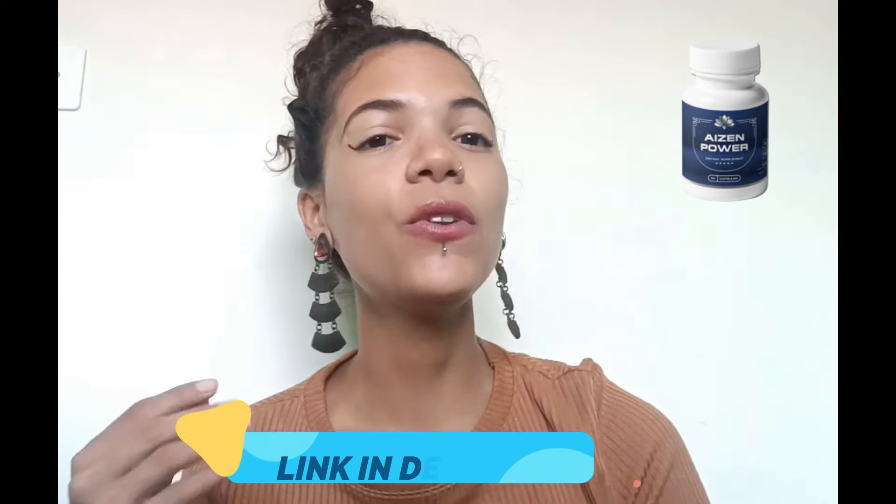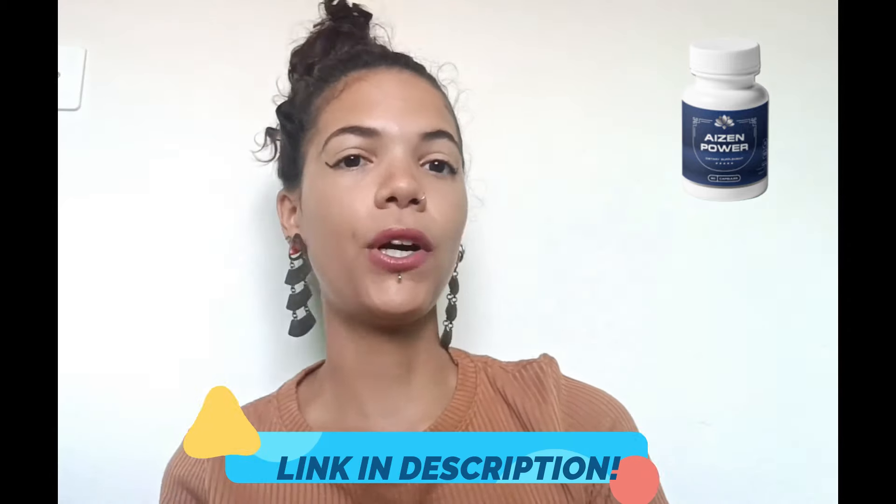Hey guys, how are you doing? My name is Julia and today I'm here to talk to everyone about this new product called Aiden Power. If you really want to know more about Aiden Power and its whole truth, I'll tell you everything and all the relevant details. I suggest you pay close attention and watch this video until the end, and let's go to the important points that you need to know about Aiden Power.